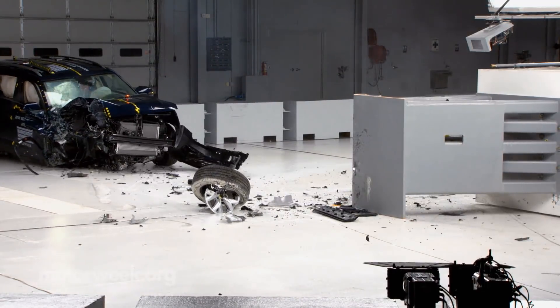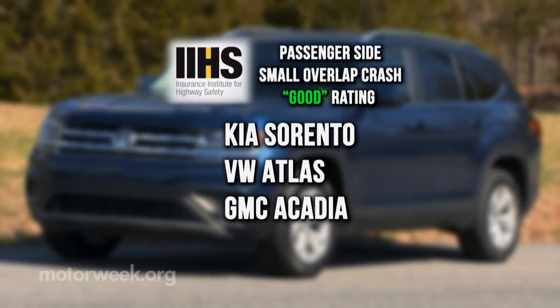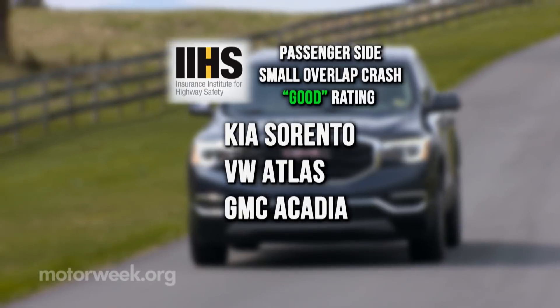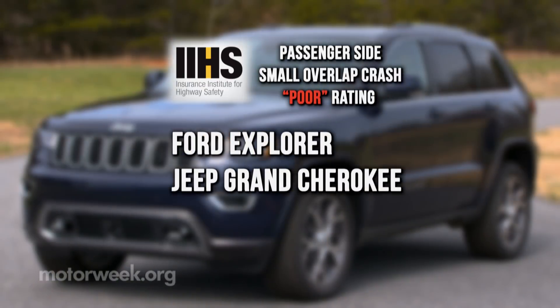Six of the eight midsize SUVs tested earned a good or acceptable rating for passenger side protection. The 2019 Kia Sorento, 2018 Volkswagen Atlas, and 2018 GMC Acadia took the top three spots with good ratings. The popular Ford Explorer and Jeep Grand Cherokee were at the bottom with poor ratings.